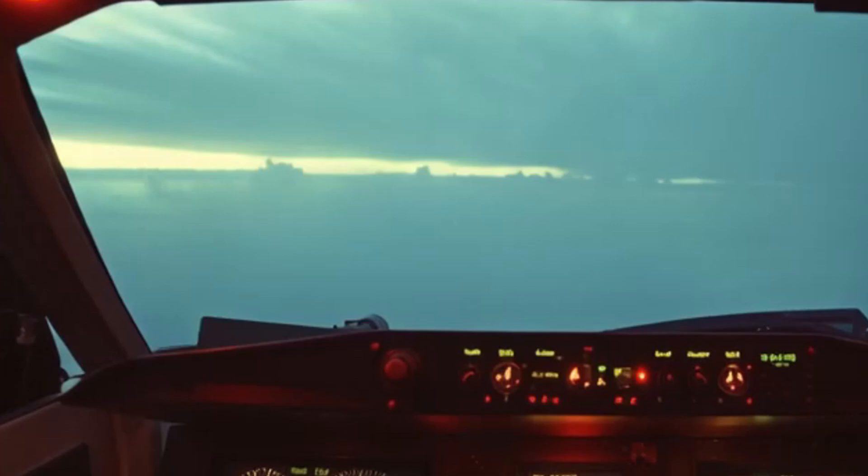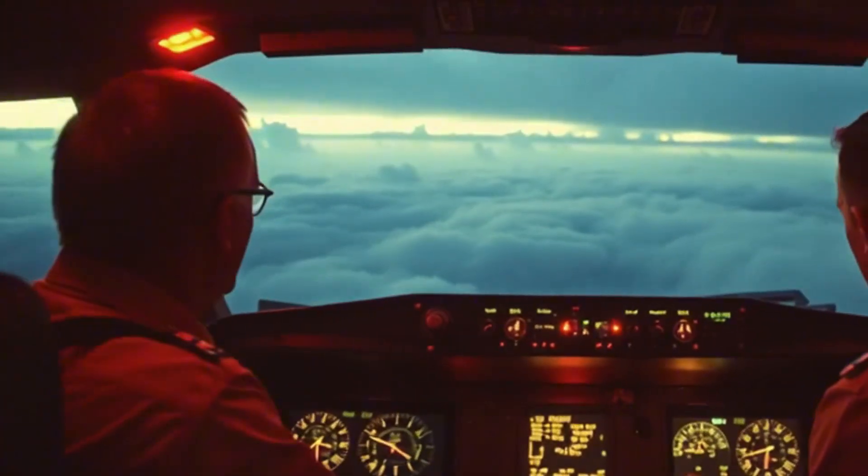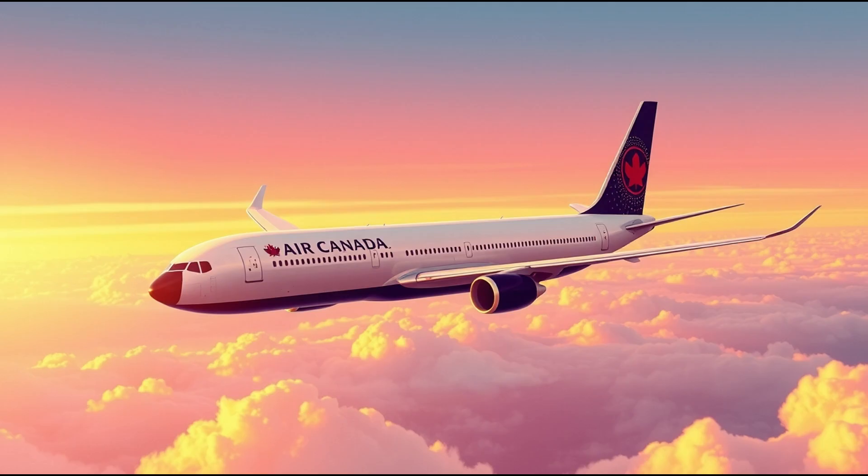Flight 143 is on its way to Edmonton, and nobody knows they have less than half the fuel they need. At the helm is Captain Bob Pearson and First Officer Maurice Quintal, former Air Force. The pilots are at cruise when, bam, a warning chime — one of the engines just cuts out. An engine failure is bad, but it's something we train for. Commercial jets can fly just fine on a single engine. They start diverting to Winnipeg and begin running their emergency procedures. Then boom — second chime. The other engine dies, and the pilots are like, 'Oh shit, what the fuck, eh?'